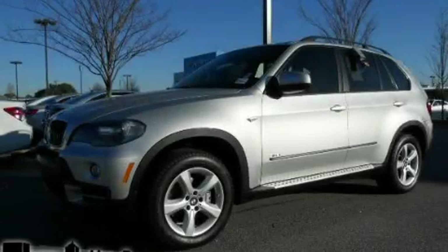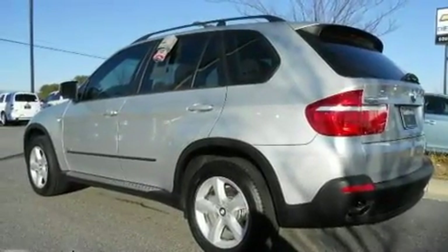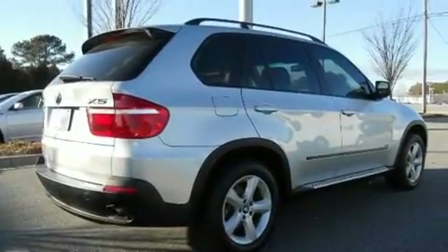This is a 2007 BMW X5, a drive in shape that provides endless luxury. It has a 3.0 liter 6-cylinder engine, a 6-speed automatic transmission, and all-wheel drive.